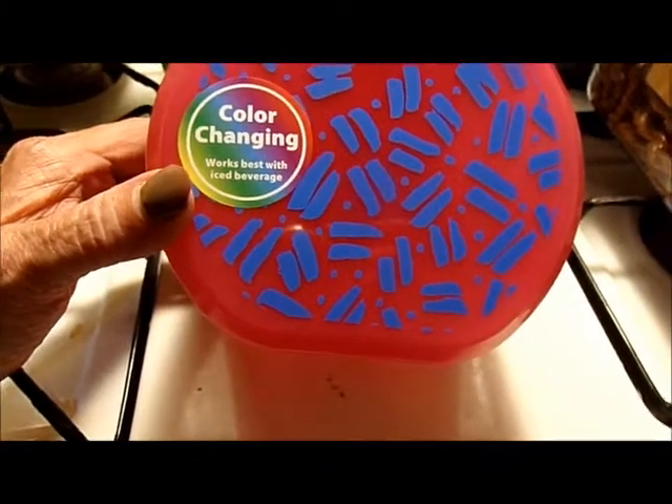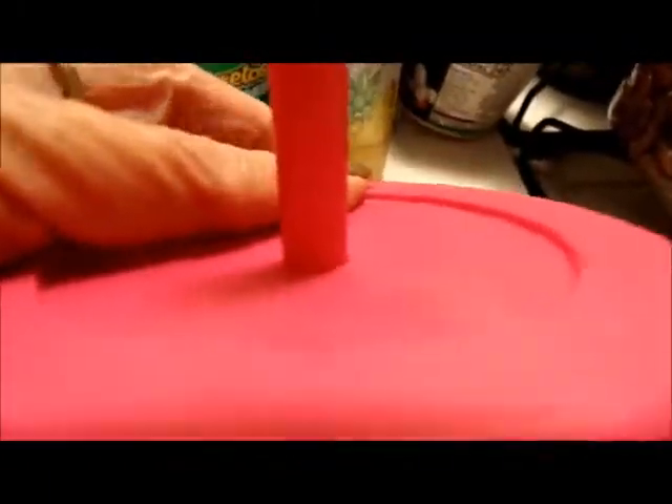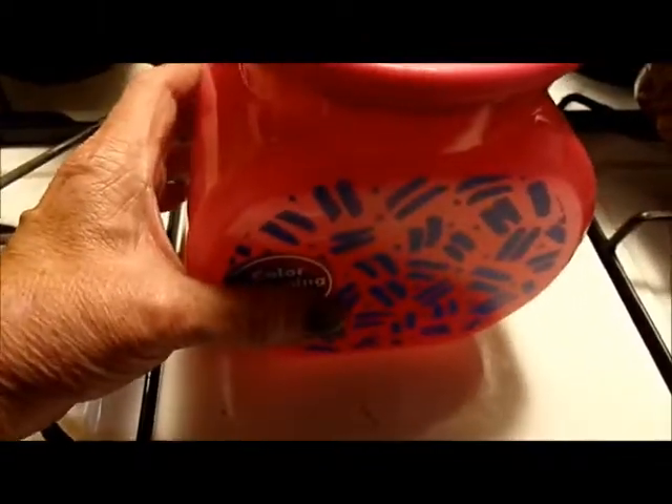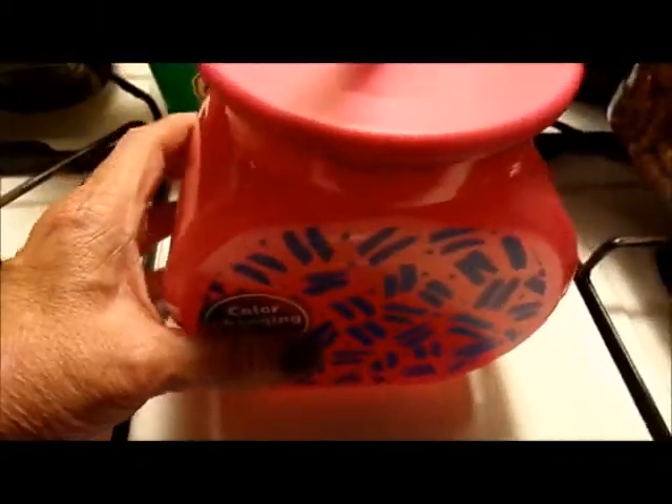Here is a color-changing beverage jug — works best with icy beverages — comes with a straw. I figured I could fill it halfway, freeze it, then pour whatever I'm drinking on top so it stays nice and cold. It was a dollar. This is from Walmart.